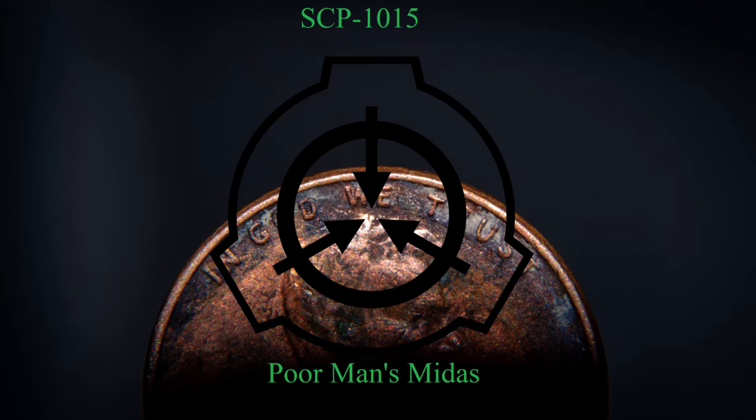Sorkin: 'Any chance you might let me and my brother go now?' Dr. Garrett: 'Soon.' End log. Bill Sorkin was named D-1015-01 following the statement, joining the D-Class staff.